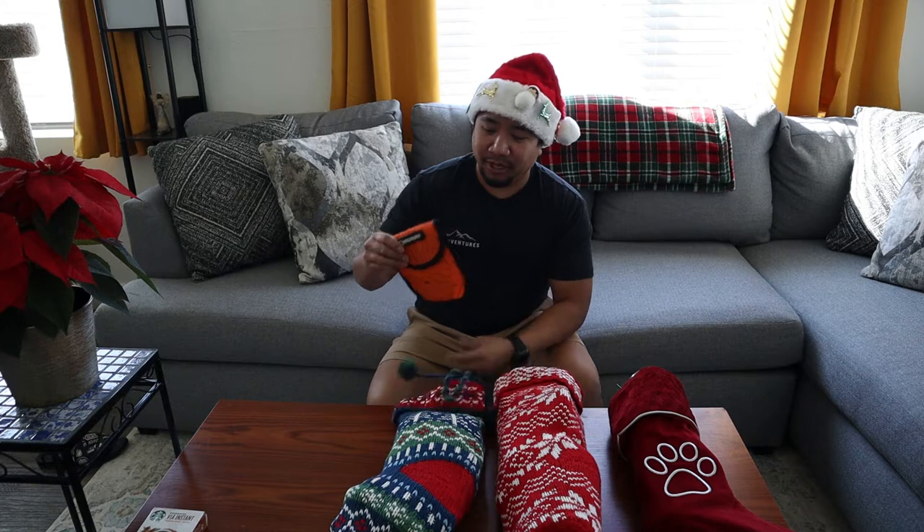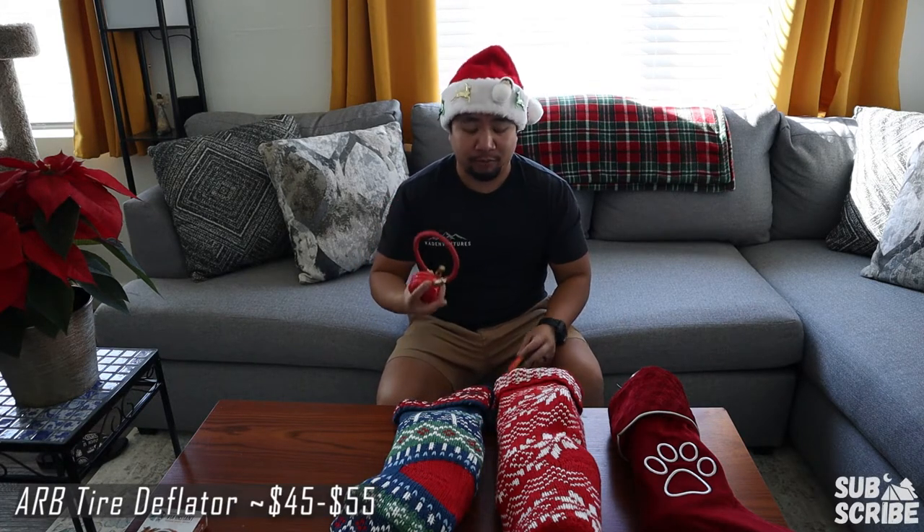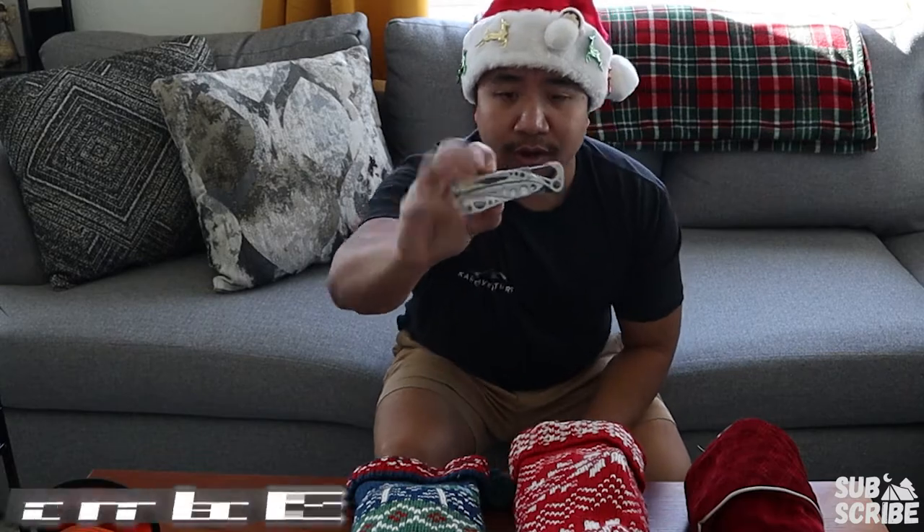Next up, we got a tire deflator and this is by ARB. This allows you to deflate tires really quickly right before you get on the trail. This thing's about $45.